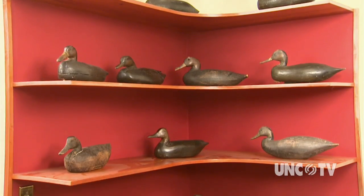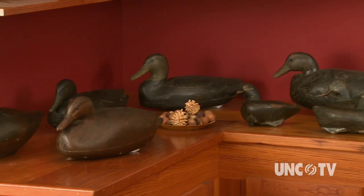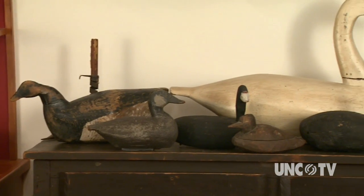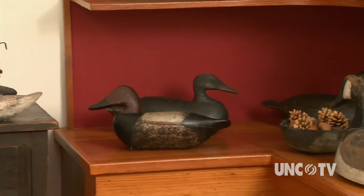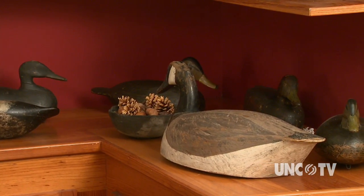If somebody wanted to start collecting North Carolina decoys today, what advice would you give? The first thing I would advise them to do would be to start looking and going to collections. Most collectors will be glad to have you in and look at them, handle the decoy. First of all, you want to know the maker, you want to know the species, and you want to know the condition. Those are the three things you look for in a collectible decoy.